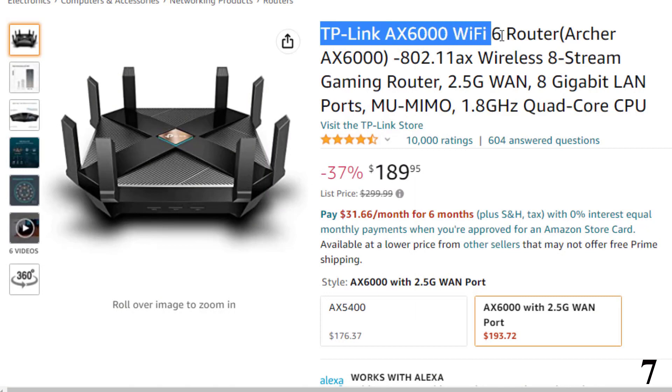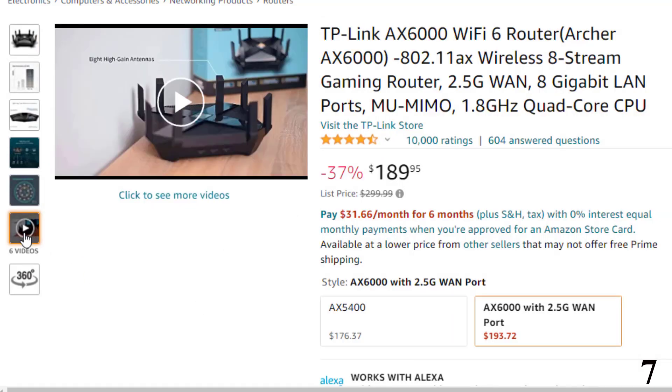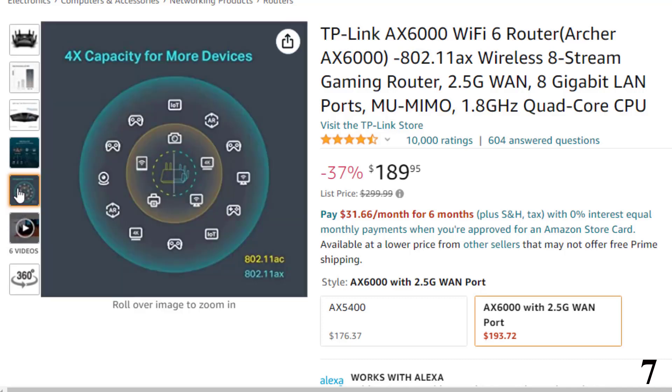Number 7: TP-Link AX6000 Wi-Fi 6 Router. This wireless router is here with 37% price off. Now you can get it at around $190. Consider the Archer AX6000 as a low-cost Wi-Fi 6 router for the initial generation of devices.